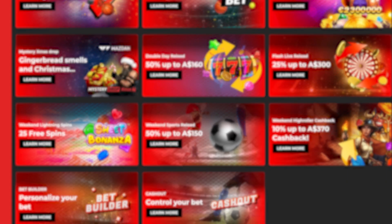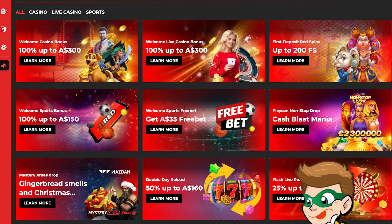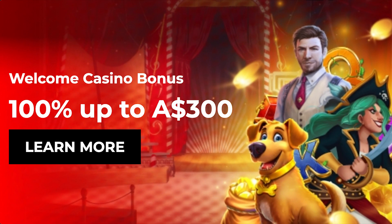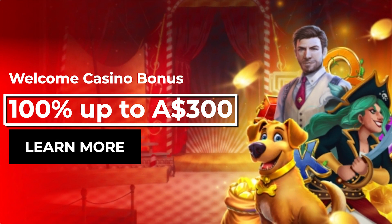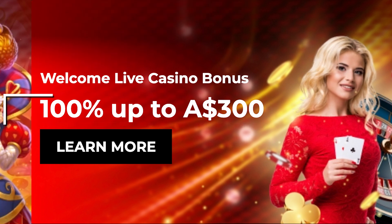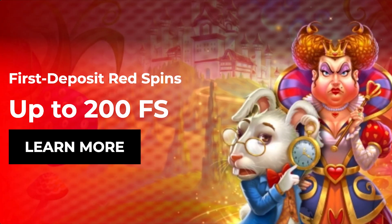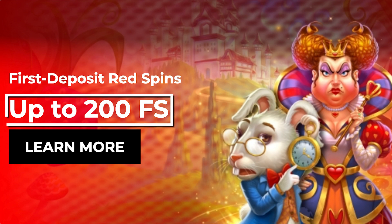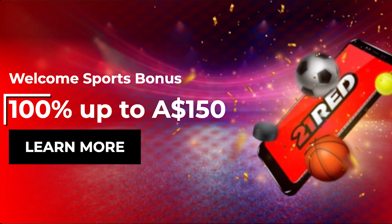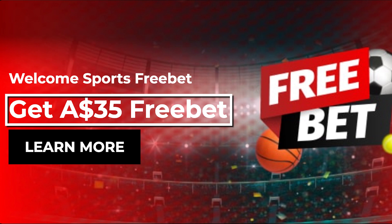21 Red offers new players the choice between different attractive welcome bonuses. They have three welcome bonuses for casino games: one for classic games where you can get 100% up to $300, another one with the same amount but for live casino games, and the last one is for the Red Queen slot where you can get up to 200 free spins. But if you're more into sports, they've got two different bonuses: 100% up to $150 or $35 free bets.